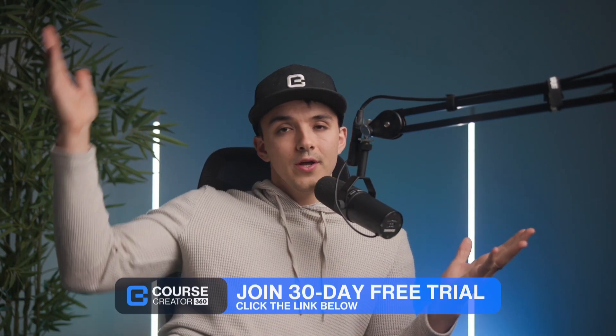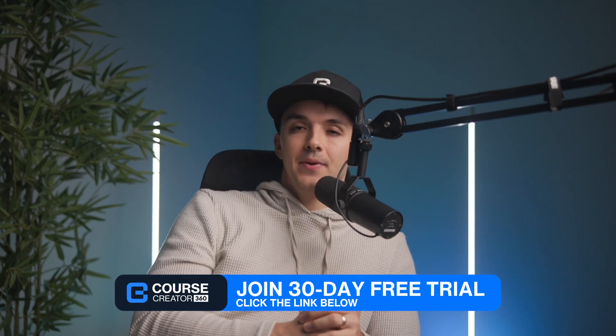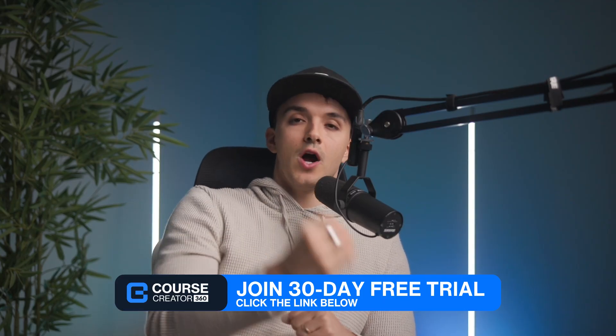Hopefully you got value from this video. If you did, like, subscribe, join for more, or go ahead and start a 30-day free trial to Creator 60. We'd be happy to help you create, market, and sell your online business or your first online course. Go wild, love you guys, we'll see you later.